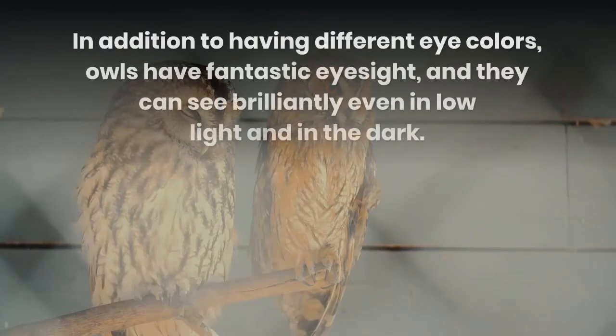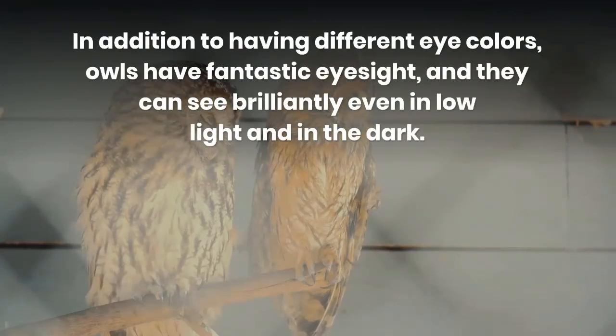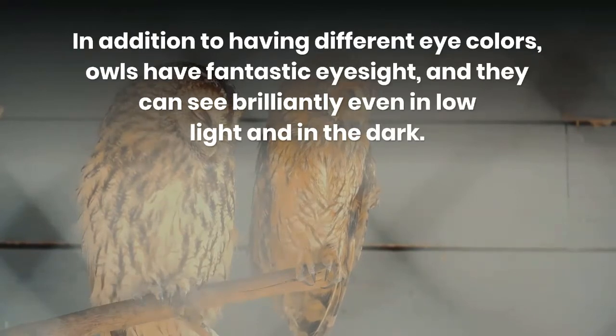In addition to having different eye colors, owls have fantastic eyesight, and they can see brilliantly even in low light and in the dark.